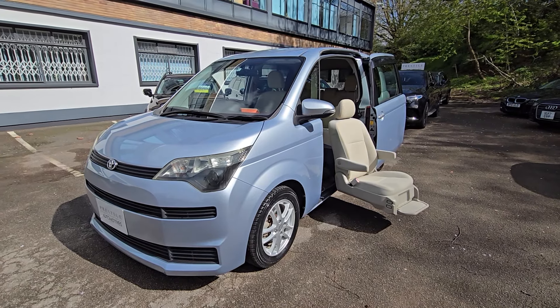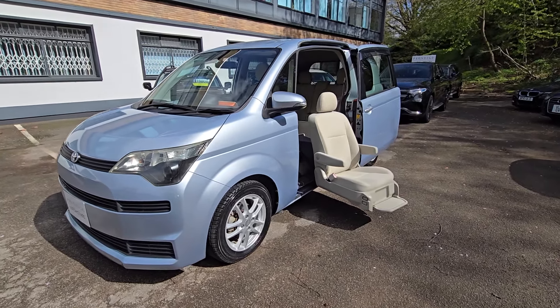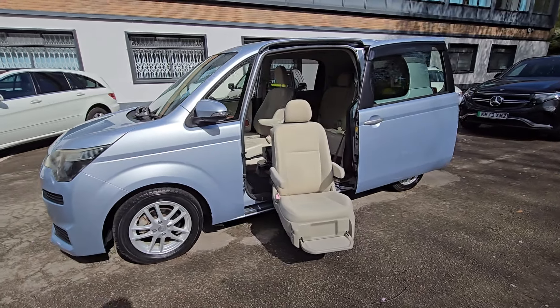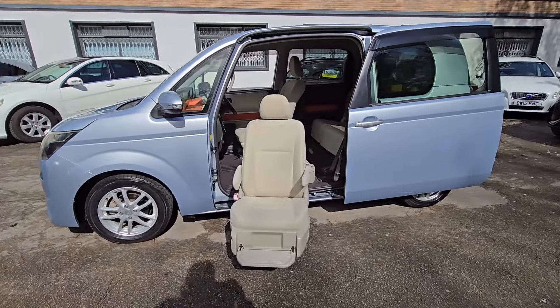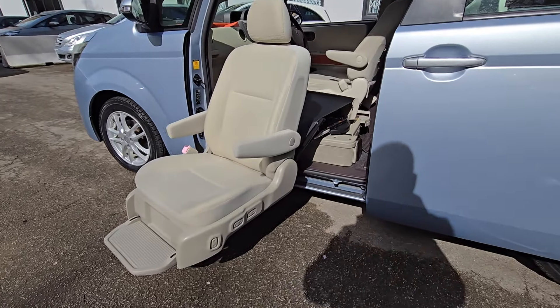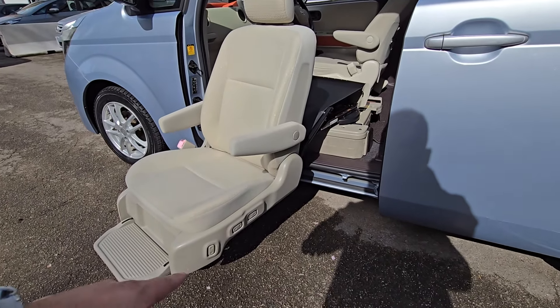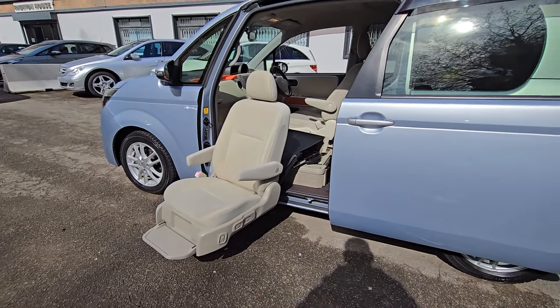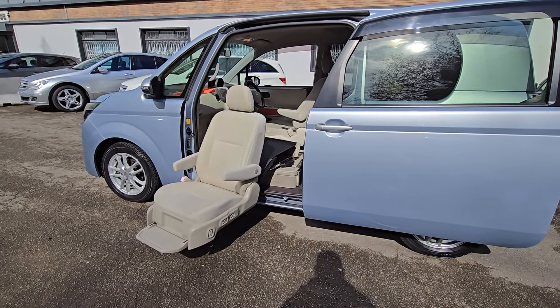Welcome to Prestige Automotives. This is the Toyota Spade, a five-seater mobility vehicle. As you can see, we've got the passenger seat that comes out automatically by pressing a few buttons just to the left-hand side of the seat, which gives you extra comfort, ease and convenience in stepping into the vehicle.